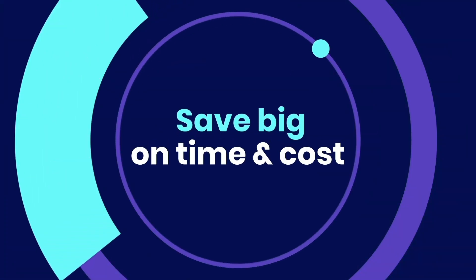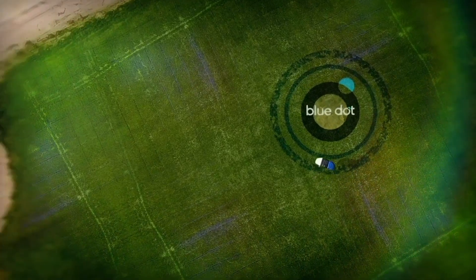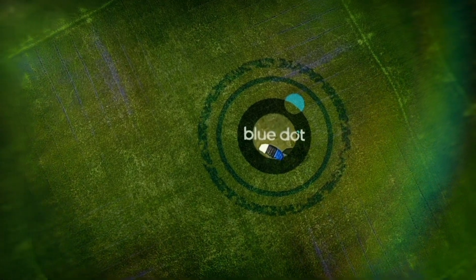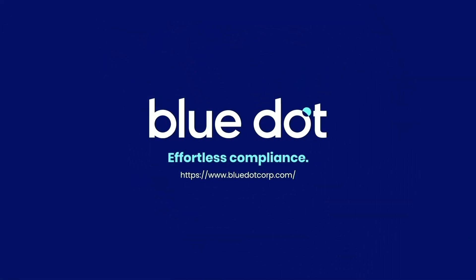Save big on time and cost. Book a demo and watch our automation in action. BlueDot — effortless compliance.